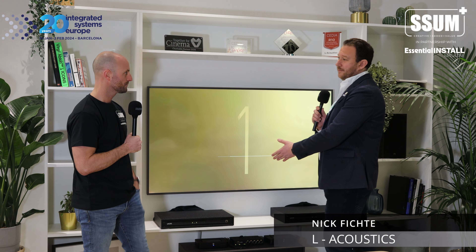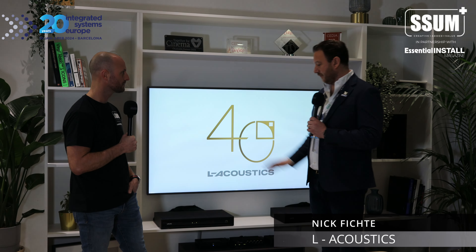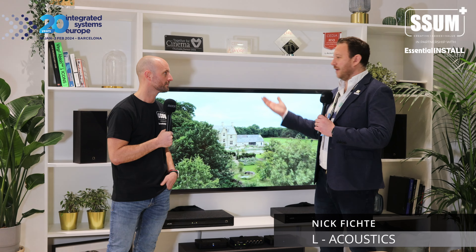It's a quite powerful subwoofer. We're driving it from the LA2Xi, which is a four-channel amplified controller — so it's like a little 2.1 setup. It's a perfect setup for a living room, but it doesn't have to be 2.1 — you could use a centre channel, configure it however you want.